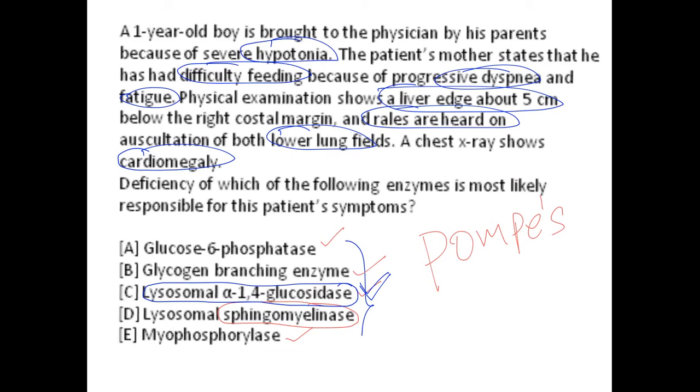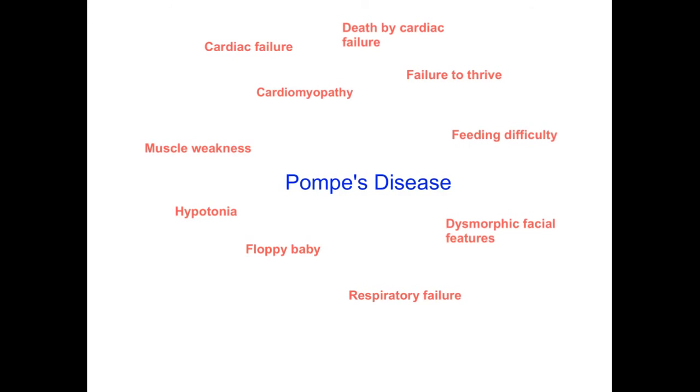There are two kinds of Pompe disease: infantile Pompe disease and late-onset Pompe disease. Infantile Pompe disease is more common and more lethal. In infantile Pompe disease, cardiomyopathy and cardiac failure are the major causes of death, whereas late-onset Pompe disease presents more with skeletal manifestations rather than cardiac manifestations.